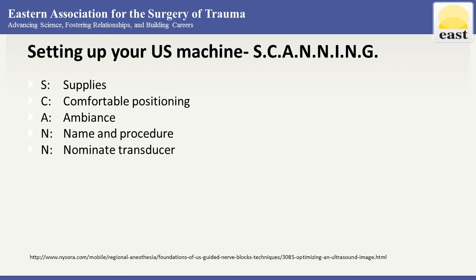Next is nominate transducers — select your transducer that best fits your procedure. In general, for the FAST exam the convex or curved probe is mainly used; however, the phased array probe may give additional cardiac views, especially if you're struggling with that cardiac view. Next is infection control — make sure your probes are clean.